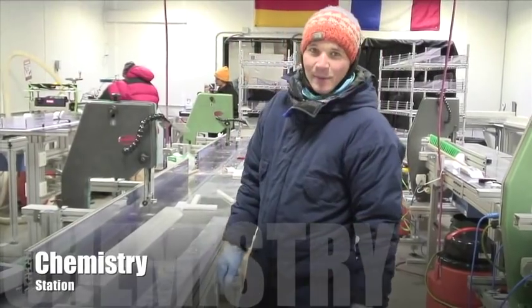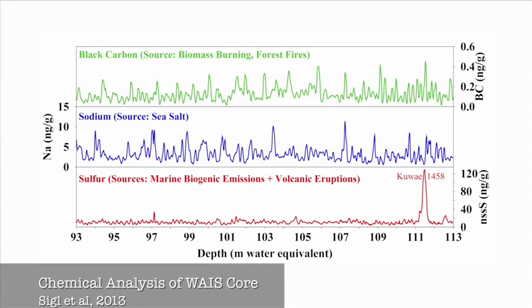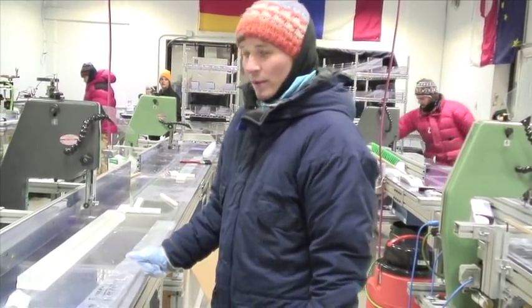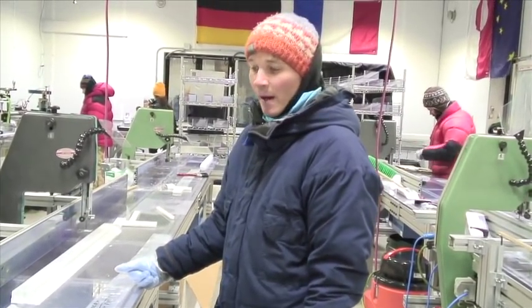This is the chemistry station. We are measuring around 40 different elements. That helps us to determine the age of the ice. It's very important to have an age scale if you want to reconstruct the climate of the past.